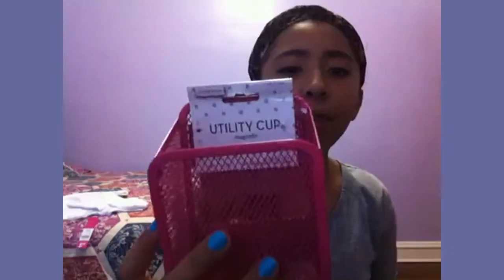Then I also got utility cups — it's like a holder, and it has magnets on the back, so I'm going to be hanging this in my locker. Excuse me if I'm talking very low because I'm just very tired from going shopping. But yeah, that was one of the bags.